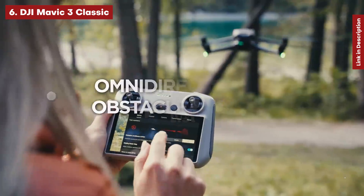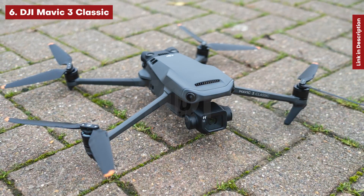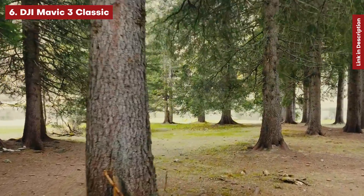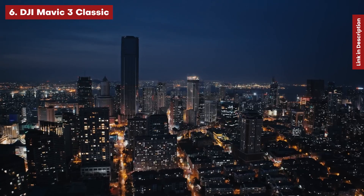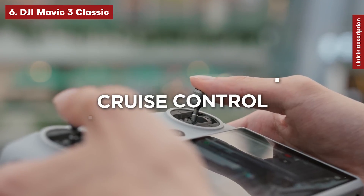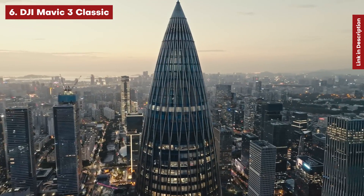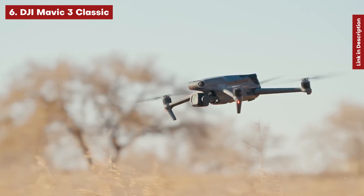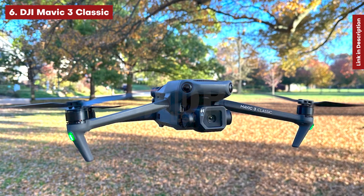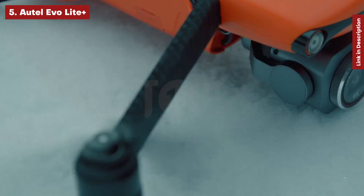You also receive all of the original Mavic 3 model's flying and safety features. In testing, the Classic's collision avoidance, subject tracking, and automatic quick shots made it simple to control with confidence, even if real-world battery life was less than the stated 46 minutes. If you don't mind a one-inch sensor, the DJI Air 2S is a better value. The Mavic 3 Classic, however, is the greatest pick for the highest image quality from a foldable drone.